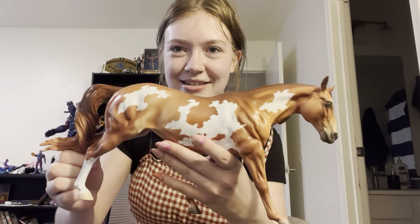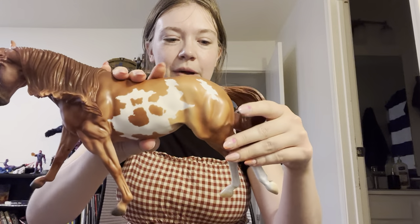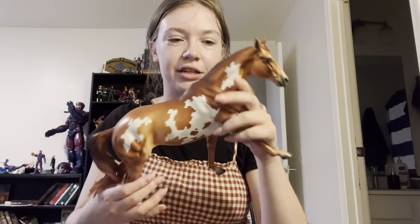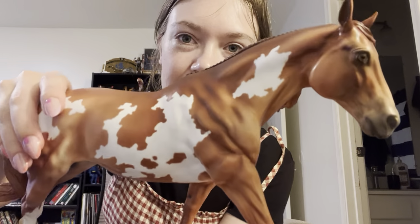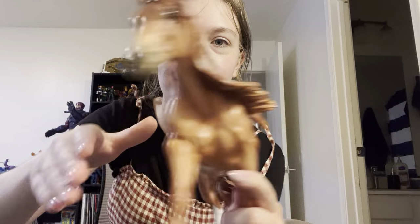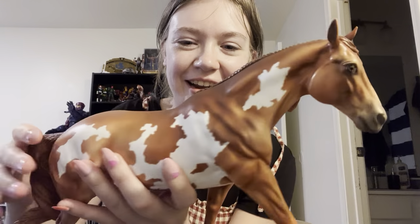Here it is! This is Remy — he's on the Remington mold. I was trying to decide between the champagne perlino splash and the chestnut; I ended up going with the chestnut, it just spoke to me. He is absolutely gorgeous. I've always wanted one on the Remington mold, so I'm really excited that I actually have one now.